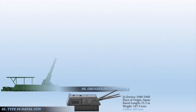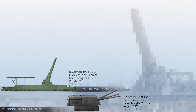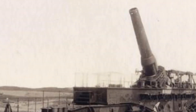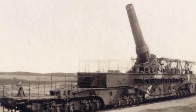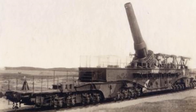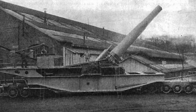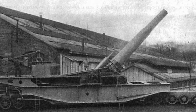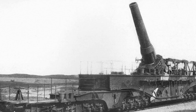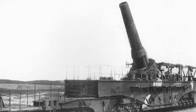At number 4 we have the Obusier 520 Modèle 1916, a French railway howitzer designed during World War I but which did not cease service before the war ended. In July 1918, a shell exploded prematurely in the barrel of the first howitzer during firing trials. The second gun was shipped in 1918, but firing trials were not completed before the war ended. It was put into storage, and during World War II it was captured in the Schneider workshops before it could fire a single round. The Germans placed it into service, assigned it to a railroad artillery battery, and it arrived on the outskirts of Leningrad on 21st November 1941. It was destroyed when a shell detonated in the barrel on 5th January 1942.